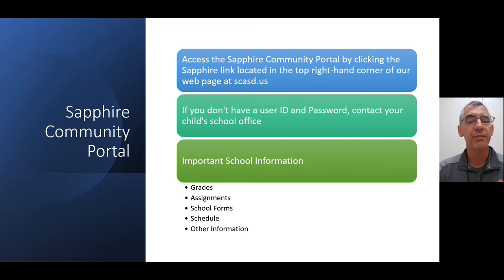Shifting gears, I want to talk about the Sapphire Community Portal. This is an excellent resource for parents and guardians to follow what's going on with their students. It can be found by going to our webpage and clicking the Sapphire link in the top right-hand corner. If you do not have a user ID or password, contact your child's school office — elementary, middle school, or high school — and the secretaries will get you set up. On the Sapphire Parent Community Portal you can see your student's grades, assignments, school forms, schedule, and other information. Please use this resource.